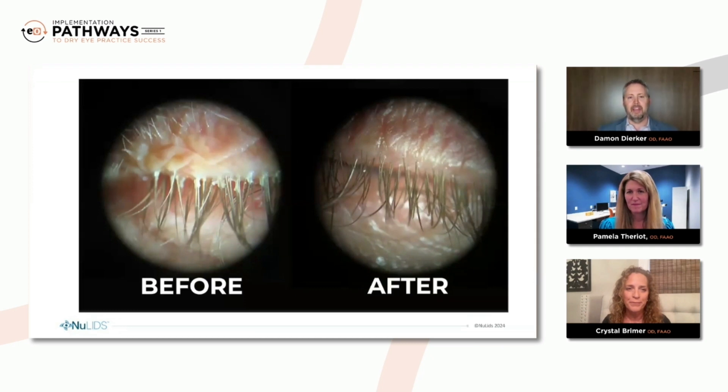So, Dr. Breimer, I know you've had years of experience with the at-home version of NewLids, and NewLids Pro has been available for the past year or so. So if you see a patient that walks into your office that has discharge, itching, tearing, watery eyes, eyelid redness, and you see this at the slit lamp, what does that conversation look like, and how are you going about recommending treatment both in the office and at home?